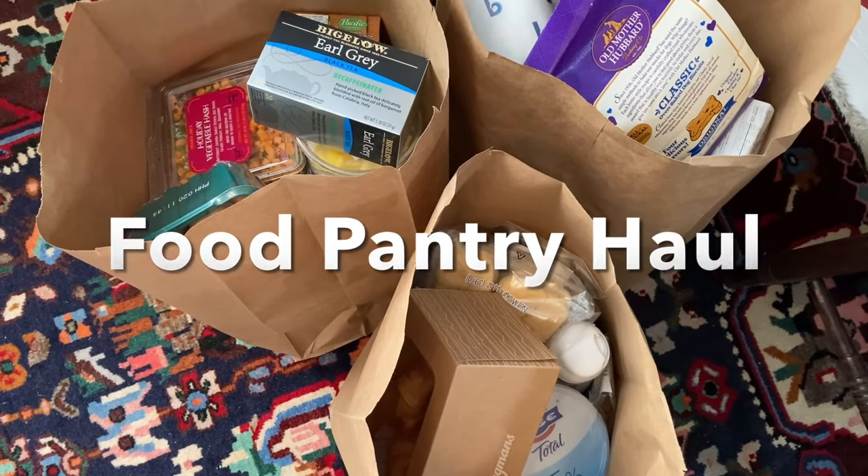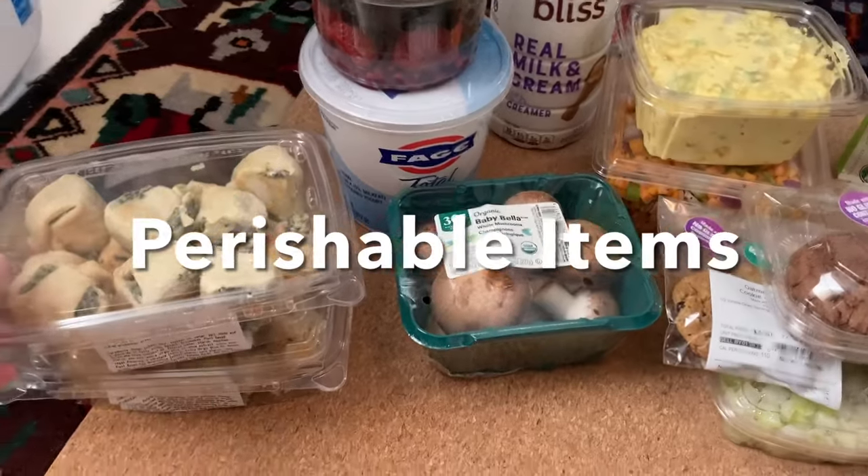Welcome back to my living room. Here's today's food pantry haul. We're going to take a look at the perishable items first.